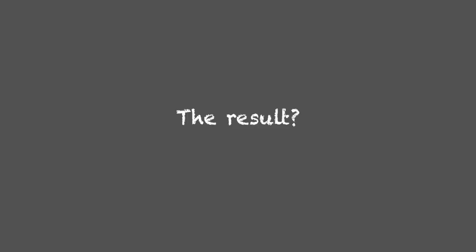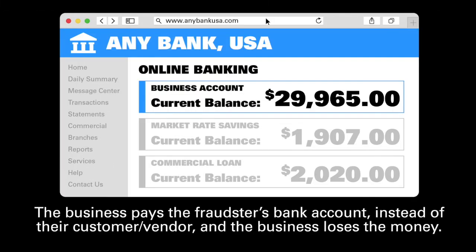The result? The business pays the fraudster's bank account instead of their actual customer or vendor, and the business loses the money.